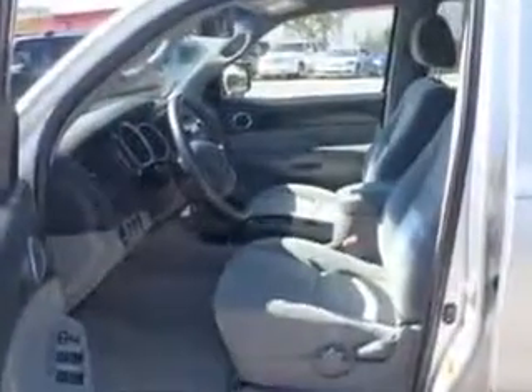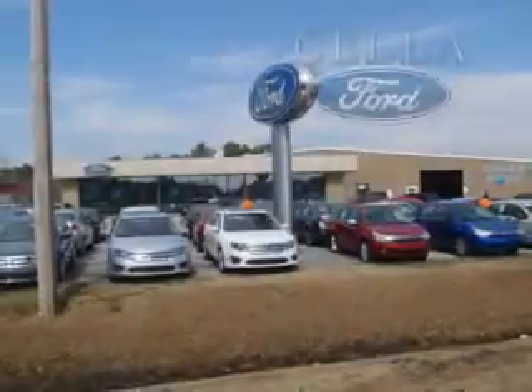Get where you need to go and enjoy the drive in this 08 Toyota Tacoma. See us at Sell a Ford today. Sell a Ford, creating customers for life.